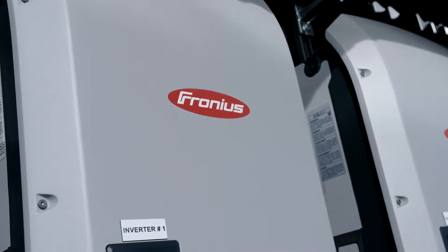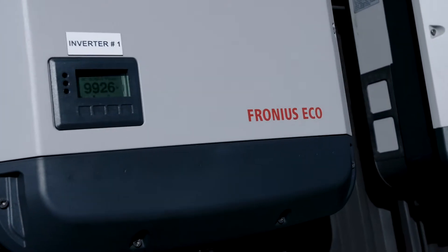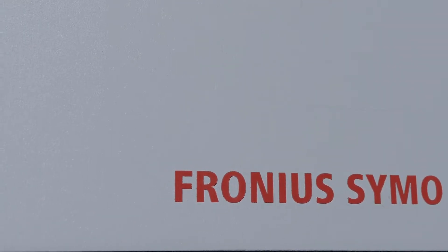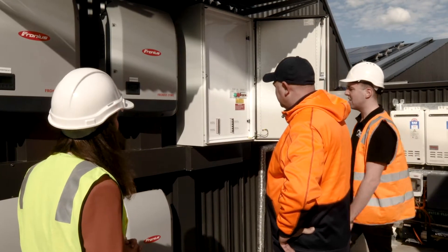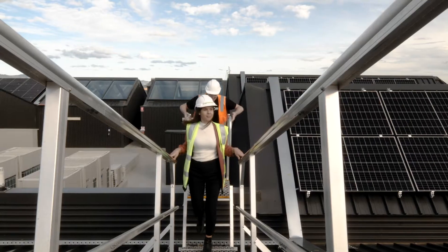A few different decisions were made to go with Fronius. One, the durability and reputation within the Australian market is huge. We were also able to mix and match various sized inverters — a Fronius Eco inverter, which is a string inverter, as well as Symo inverters which are a little bit smaller but have multiple strings. There were a myriad of design requirements as well as their integration into portals, which was a big thing for the customer. They'd used Fronius before, so they understood it, and we've also used them as well.